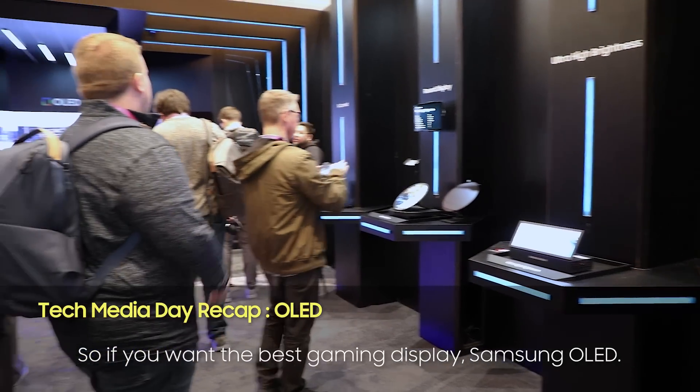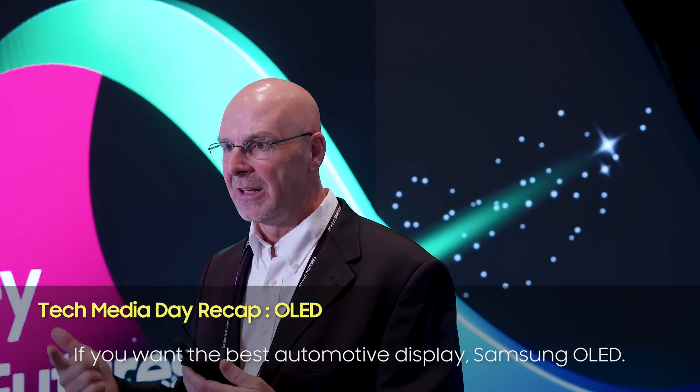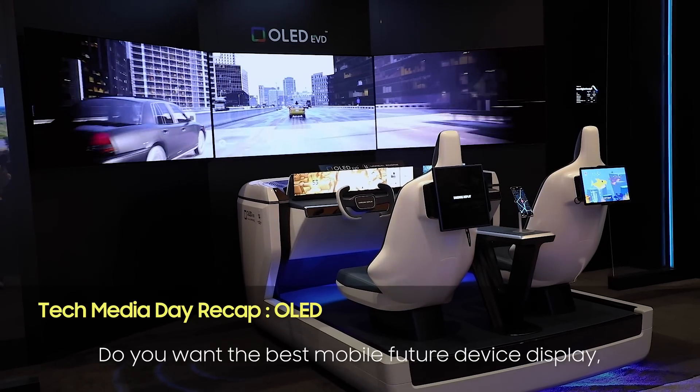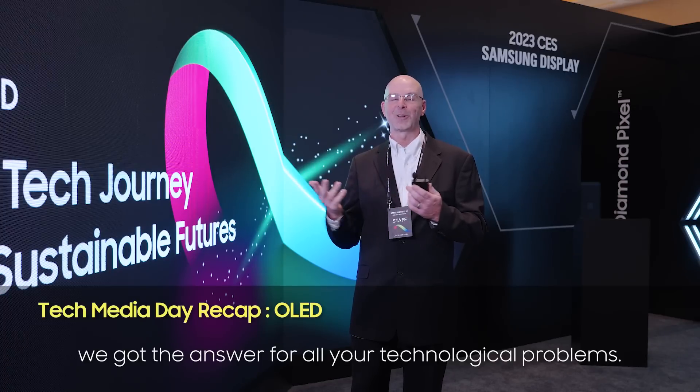If you want the best gaming display, Samsung OLED. If you want the best automotive display, Samsung OLED. If you want the best mobile future device display, Samsung OLED. Come to us — we've got the answer for all your technical problems.